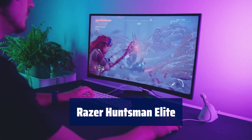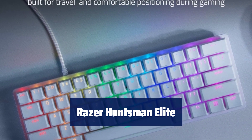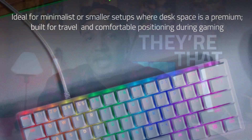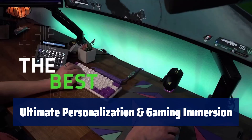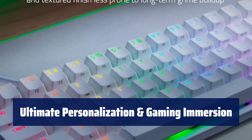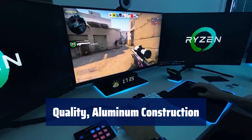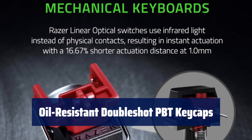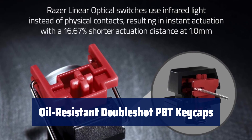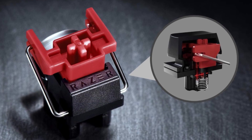Number 3. Experience faster key presses with optical beam-based actuation, registering key presses at the speed of light. Fully sync with popular games and gear from 30-plus partners, supporting 16.8 million colors on individually backlit keys. Covered with a matte aluminum top frame for increased structural integrity. Made of textured, high-grade PBT for a more durable and textured finish, less prone to long-term grime build-up.